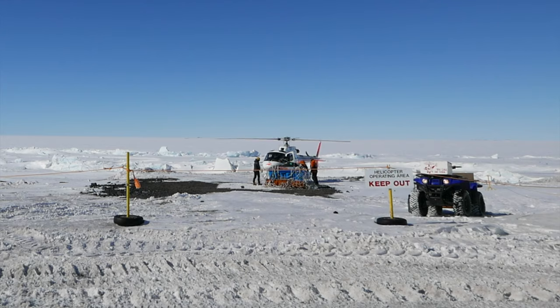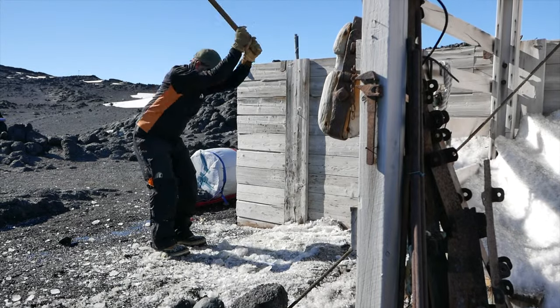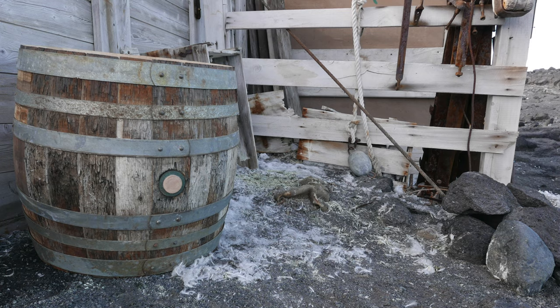Following conservation of the barrel, we have returned the full barrel back to Shackleton's Nimrod hut. I think every barrel is a piece of art, and I'm very, very proud of what I did with the barrels.